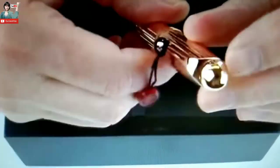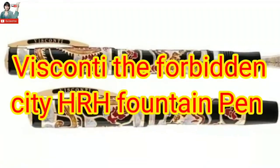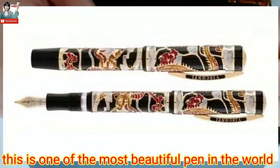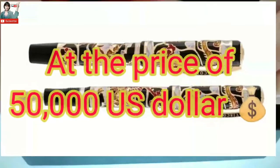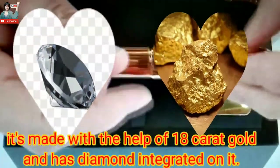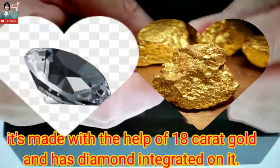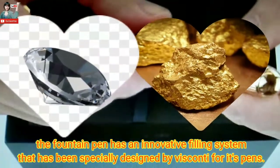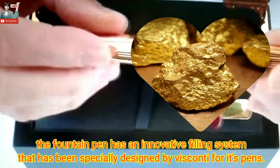Number 12: Caran d'Ache A4H Fountain Pen — one of the most expensive pens in the world, at the price of 13,000 USD. It is layered to create a hard-coat finish with diamonds at varying carat weights. The fountain pen has excellent scratch resistance and a smooth writing experience.